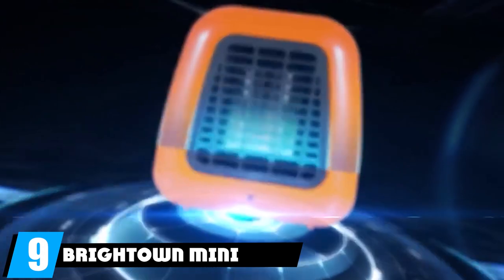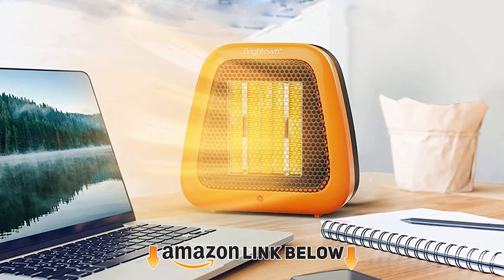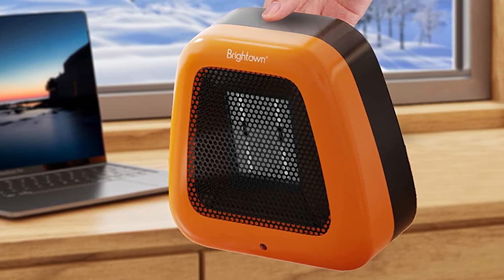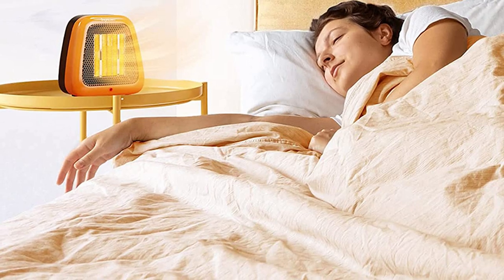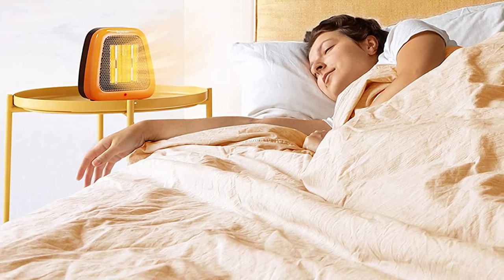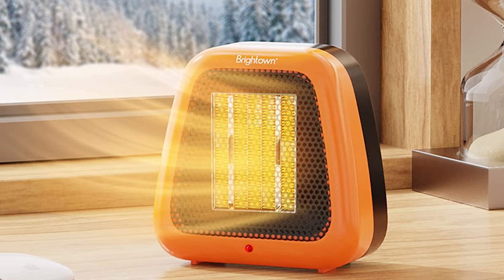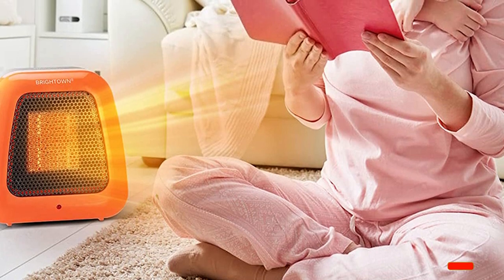Next at number nine we have the Brightown Mini Desk Heater. This 400-watt mini space heater is one of the most efficient electric heaters for small personal spaces. It can sit on a desktop or table and uses ceramic technology so the exterior stays cool to the touch. It shares the same safety standards as larger models with tip-over and overload protection. Controls are basic with just an on/off switch. At around 40 decibels it's not the quietest, but the sound is little more than background noise, and its very small size comes with a very low price.